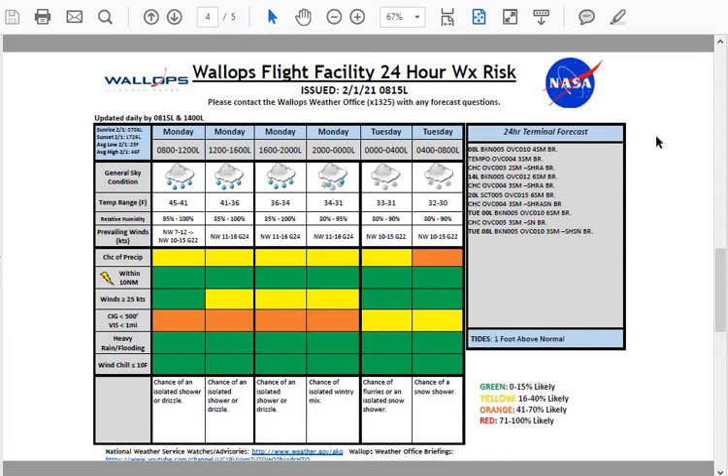Taking a look at our terminal forecast for today: ceilings will be at or below 500 feet throughout the day today, into tonight, and through at least mid-morning tomorrow. Tides are a bit high out there this morning at one foot above normal, and there is a coastal flood advisory in effect through about 1 p.m. this afternoon.